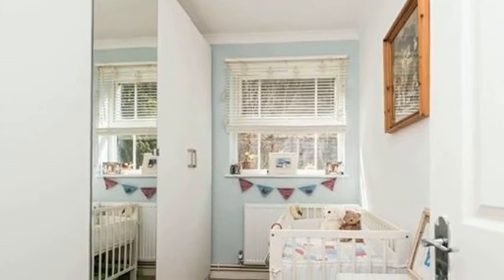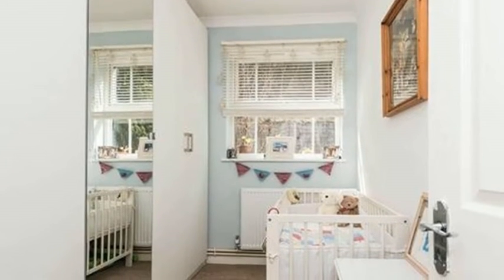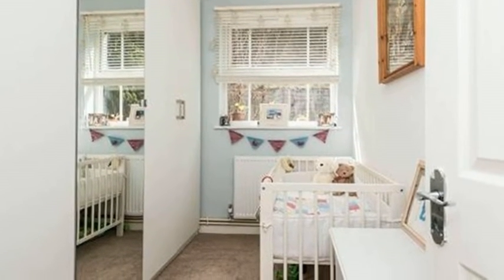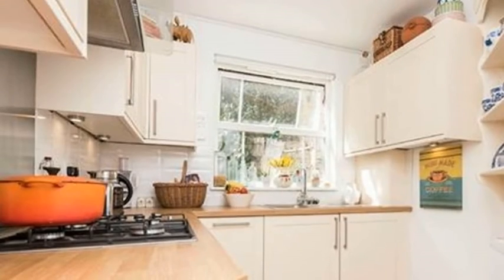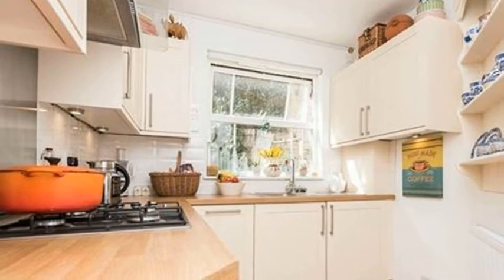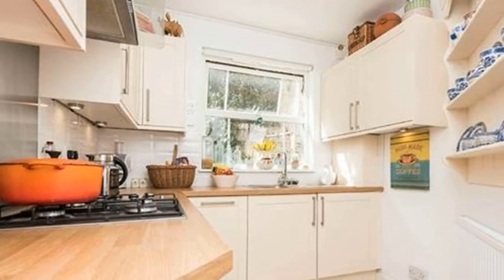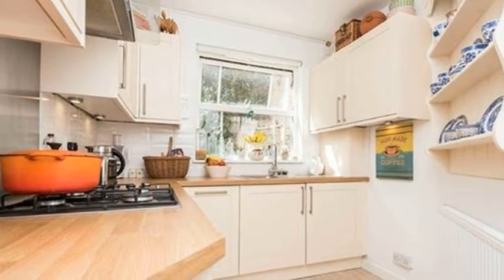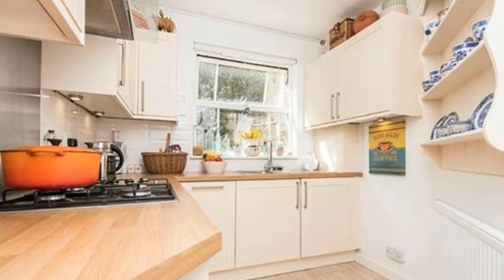The corridor goes round to a room which could be used as a single bedroom, dining room, or study depending on your needs. The kitchen is next door and has recently been refitted. There is an integrated dishwasher and washing machine which will be staying. The marble effect tiles on the floor pick up the honeyed tones of the rest of the kitchen, making this space feel very warm and homely.